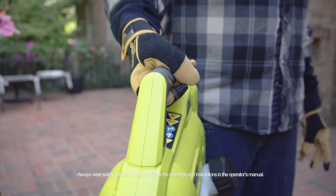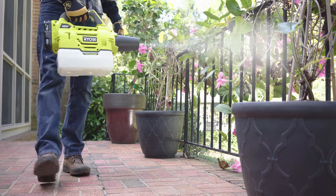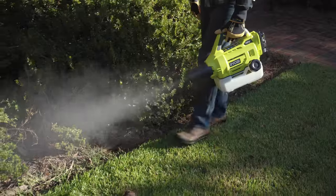Fast starting, lightweight, and portable, the Ryobi 1 Plus Defender 18-volt multipurpose fogger is ideal for insecticides, fungicides, and more.